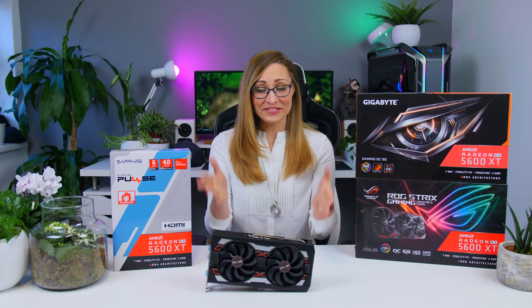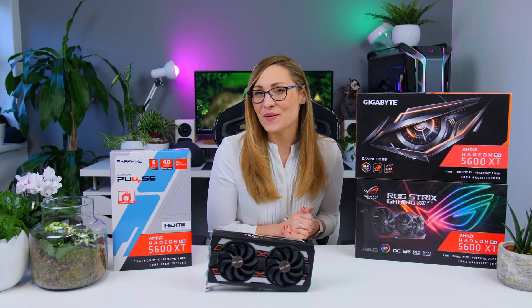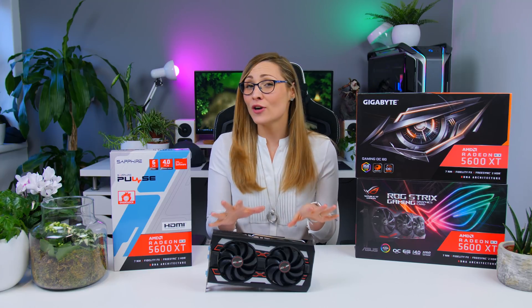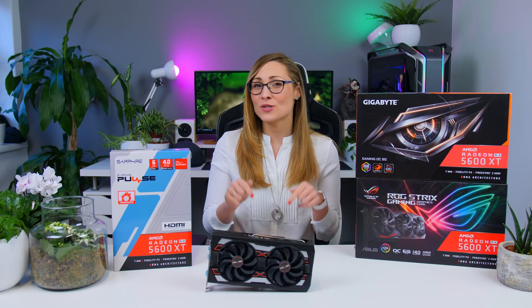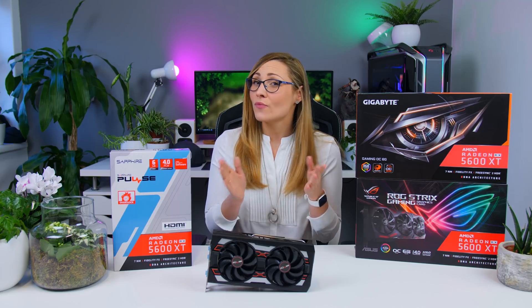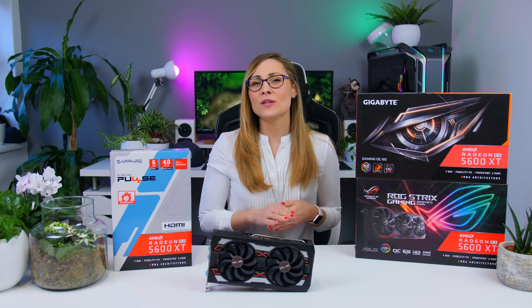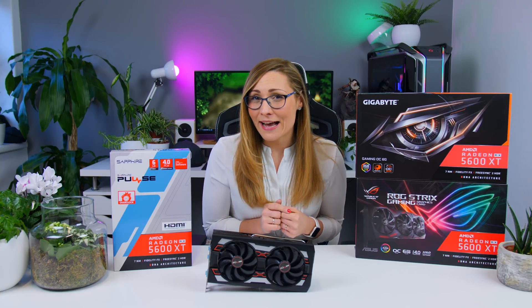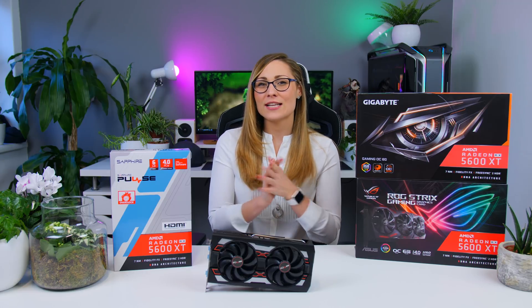I'm so tired of GPU reviews. Hi guys, Nada here. We have another GPU — this is the AMD Radeon RX 5600 XT, a brand new card from AMD that just came out today. It's supposed to cost $280 in the US or 300 euros in Europe, so as you can guess, it is supposed to compete with Nvidia's GTX 1660 Ti. But before I dive into the review, I just need to get something off my chest.